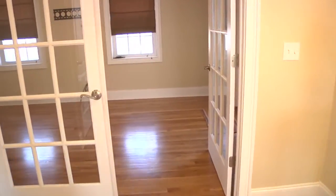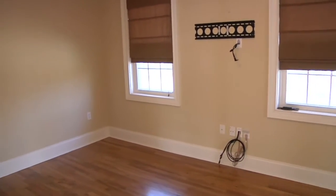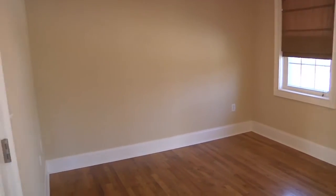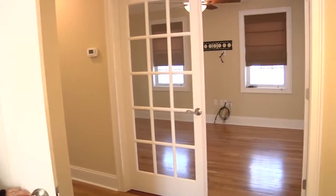The stairs open to a large landing with double glass doors leading to the study. The study also has an entry to the upstairs balcony. Also off of the landing is a large walk-up attic.